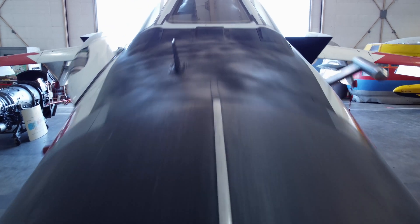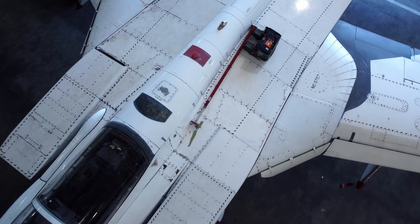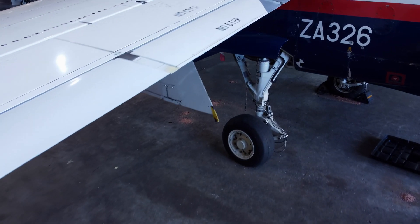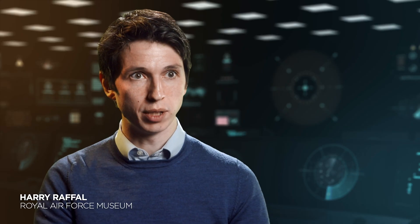The design team hits on a radical solution: an adaptable aircraft with limitless applications. One size fits all. The same underlying airframe can be used for the military — it's going to be used for different reasons.